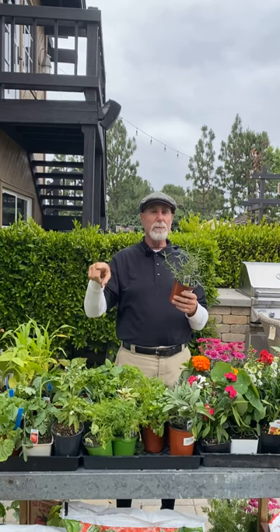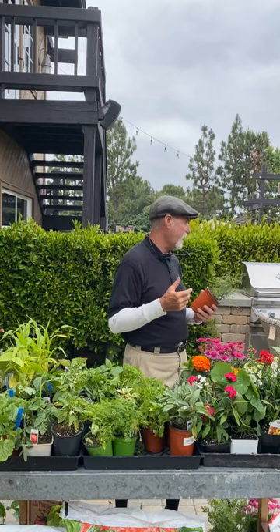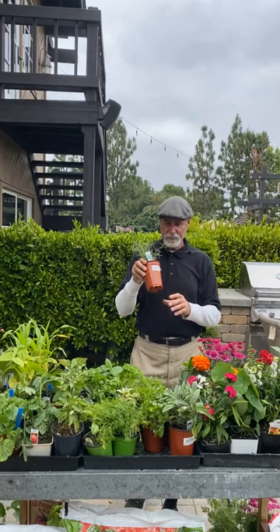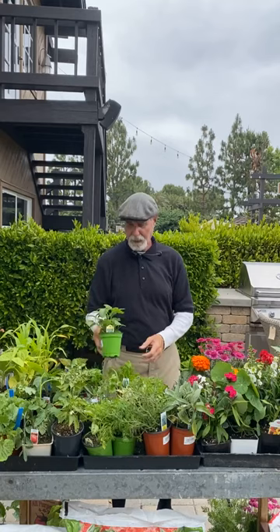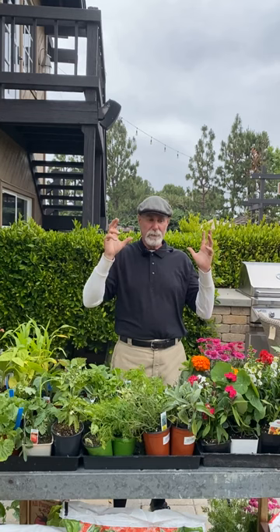Put rosemary in good sun, and watch for an insect called spittle bugs. If they get bad, use an organic soap or pyrethrin — Safer brand makes really good products. We also got some chervil in if you want it — about a flat and a half. Plant lemon balm right now. For cooking thyme, English thyme is the main one — that's what dried thyme is.